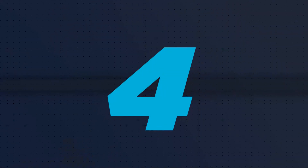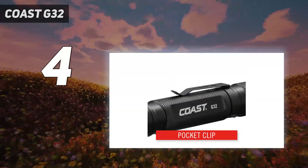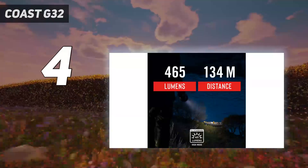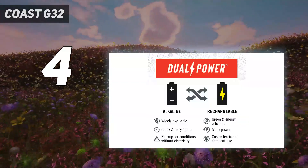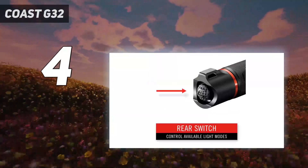Coming in at number 4 is the Coast G32. We put the Coast G32, at $25, in a head-to-head test with the Thrunite Archer, our overall budget choice, and the competition was neck and neck. In the end, we decided to give a space on this guide to the Coast flashlight as it performed admirably, only failing in a brutal drop from 10 feet onto concrete on the lens.